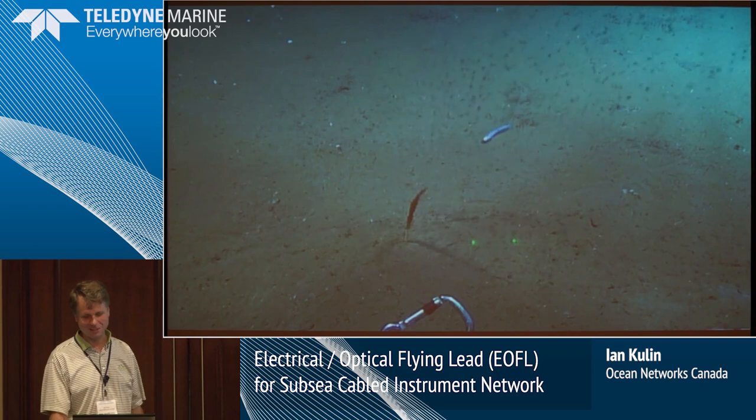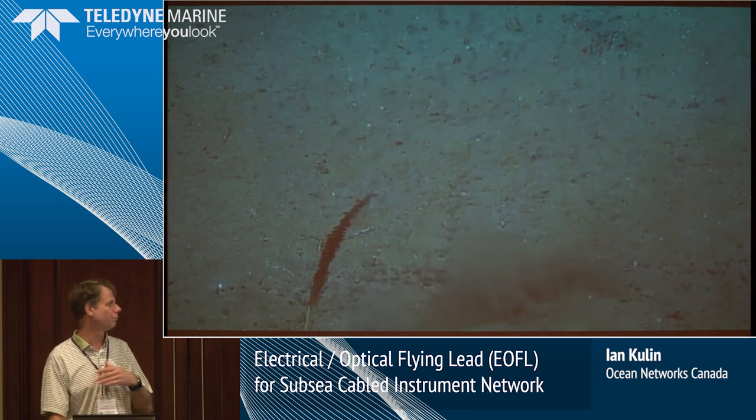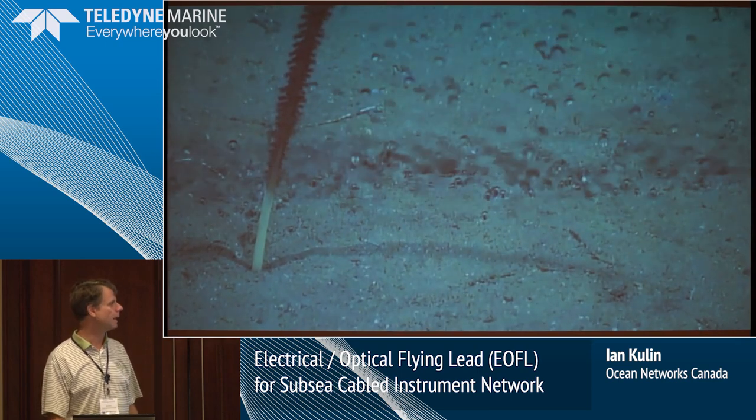We have methane seeps. When we get into talking about methane and gas hydrates, that gets into the whole climate change discussion and ocean acidification. We're studying these seeps with sonars. In one place we have cameras watching the bubbling and what's going on with them — the increasing activity in some areas as the hydrates become unstable and enter as gas into the water column.